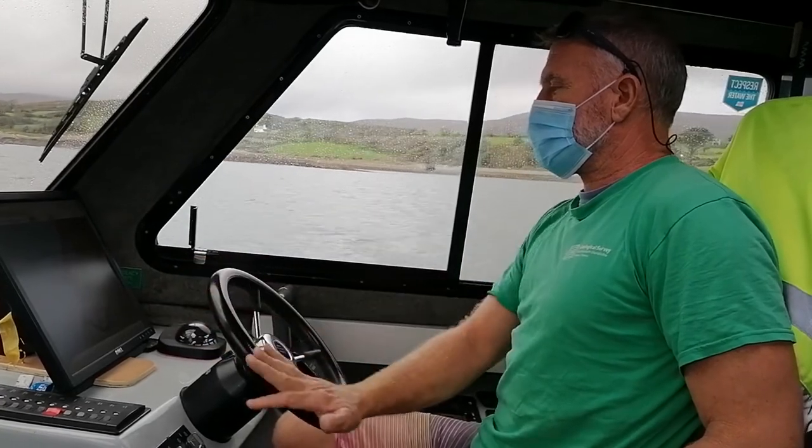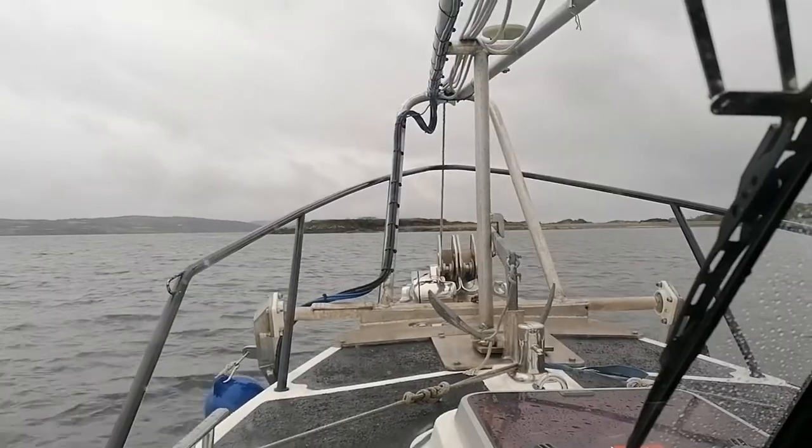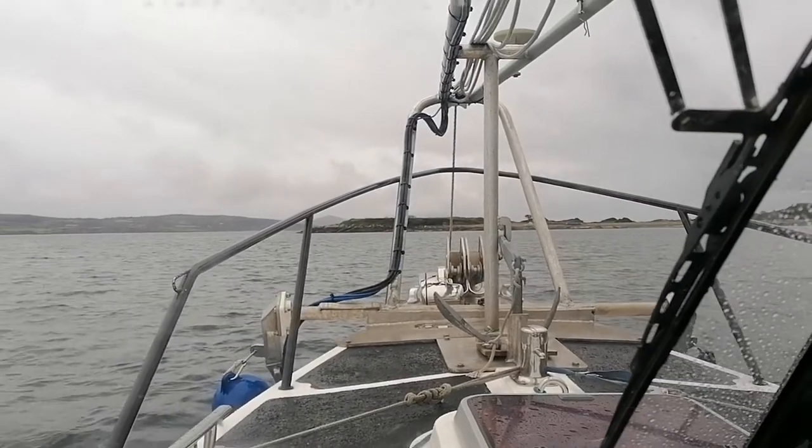There's an area called the white ribbon where there's no data, and because the boats can only push in so far using the water, we're trying to close the white ribbon as much as possible. One of the main techniques we use to achieve this is drones, or unmanned aerial vehicles — UAVs.